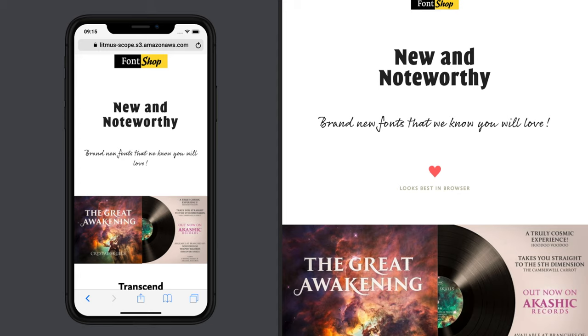Hey, it's Friday everybody, happy Friday! Matt Helbig, how you doing man? It's Feedback Friday. Welcome back to another episode of Feedback Friday. This week we are here with Font Shop.